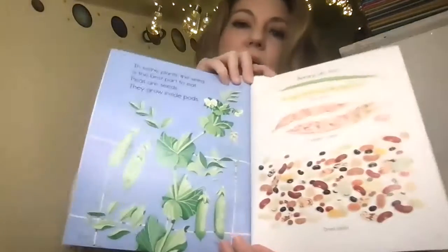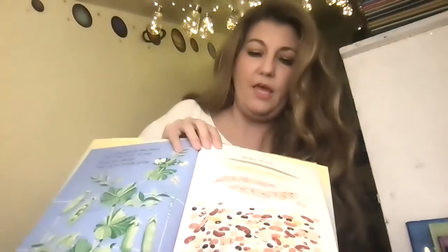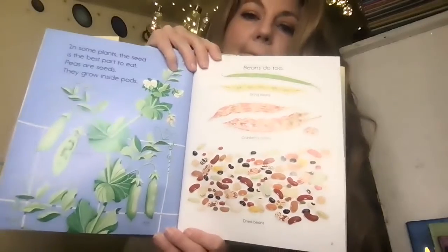In some plants, the seed is the best part to eat. Peas are seeds — they grow inside of pods. And beans are seeds — they grow inside of pods too. I bet you guys have had beans. I love peas. I love beans. I hope you guys eat lots of fruits and veggies at your house.